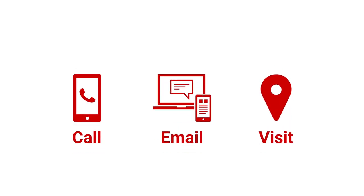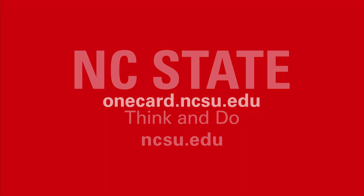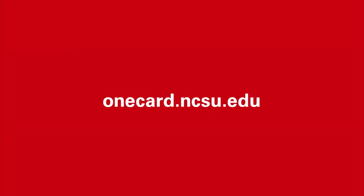Questions? We're here to help. Call, email, or stop by the Wolfpack OneCard office.